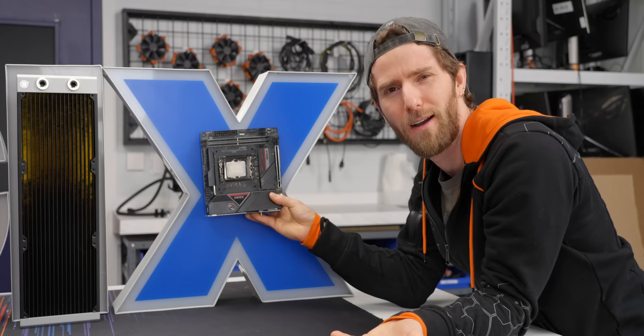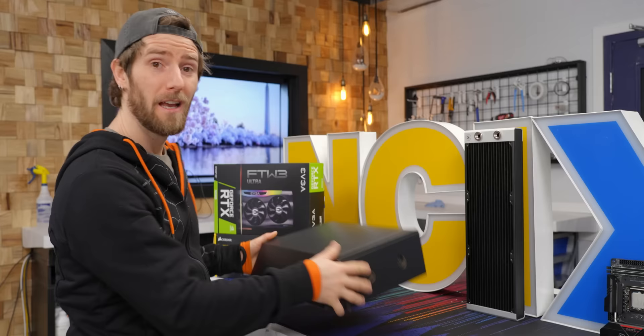Where is my desk going? I don't even remember the shape of the office. First, I need to figure out where I'm putting my GPU, and this one is going to be a bit of a challenge.